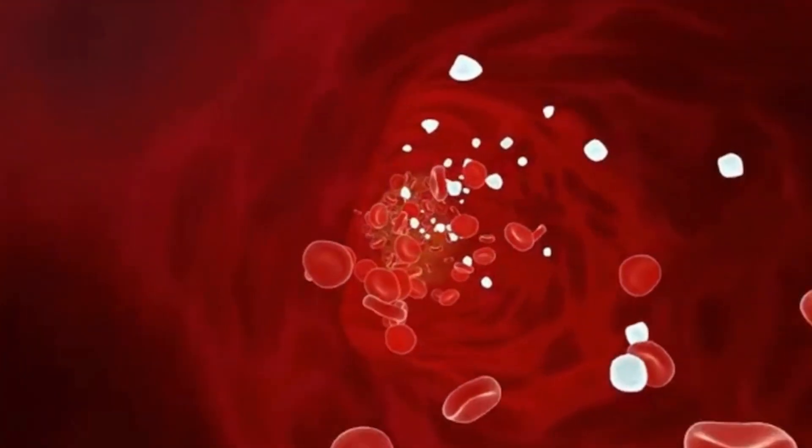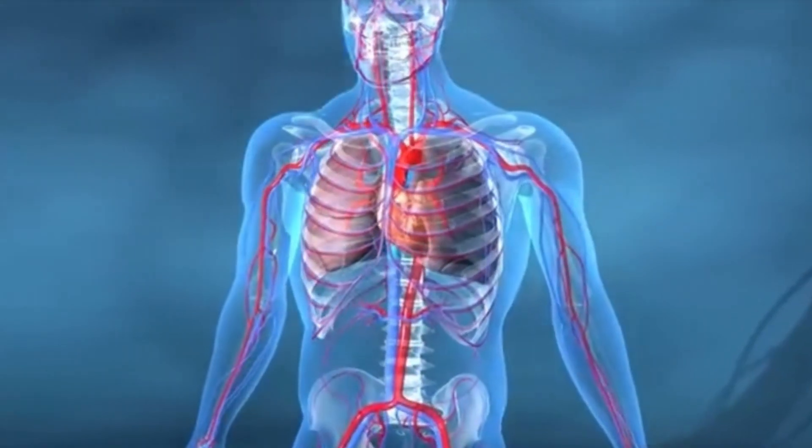Let's talk about the six things you must avoid when taking amlodipine. Amlodipine is a calcium channel blocker that is used to treat high blood pressure and angina, but there are certain things you must avoid when taking this medication. Today we are going to look at some foods, medicines, or alternatives to medicines that can interact with amlodipine either to increase or decrease its effectiveness.